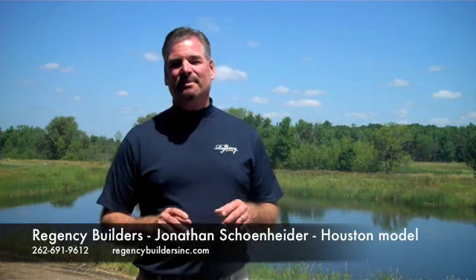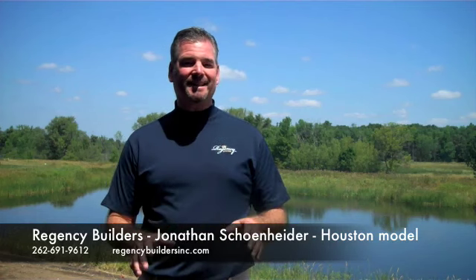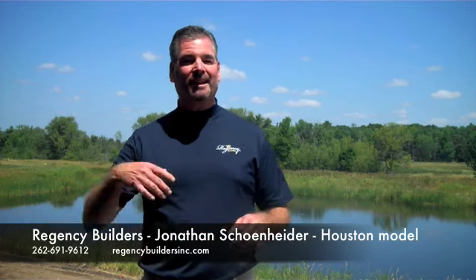I'm John Schainheider, president of Regency Builders. I'm standing outside our gorgeous Houston model. I describe Regency Builders as a cocktail napkin builder. We get some of the best ideas from our clients after a glass of wine — they bring me back a sketch, and from there, let dreams come to life.